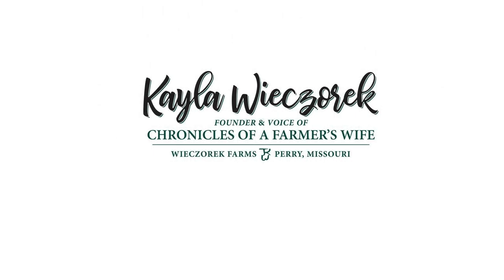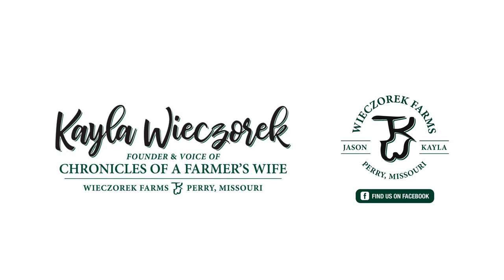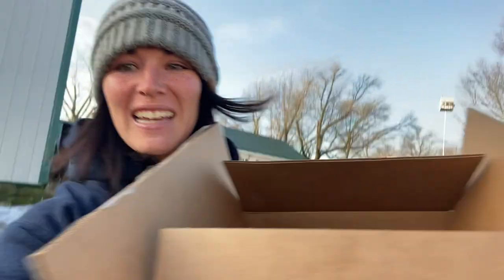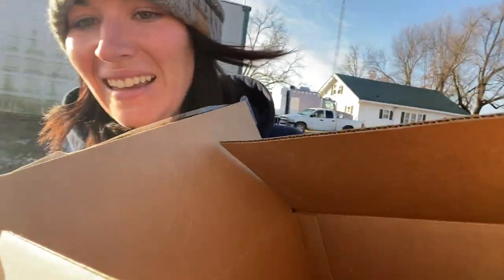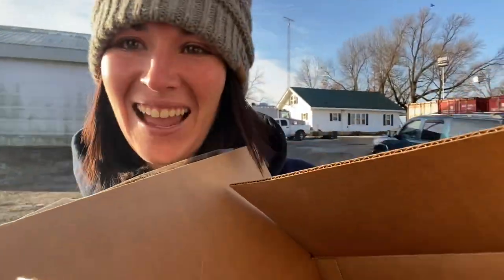Morning! This is really hard to do one-handed. I have something in this box to give away and I'm really excited. I'm going to come down here and do it in the horse barn since it's horsey related. Good morning, babies.